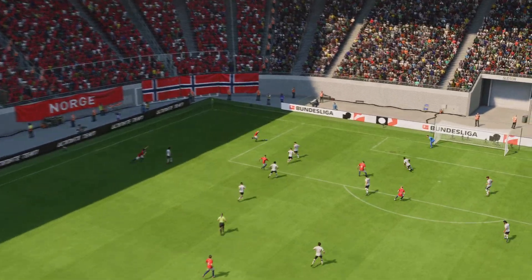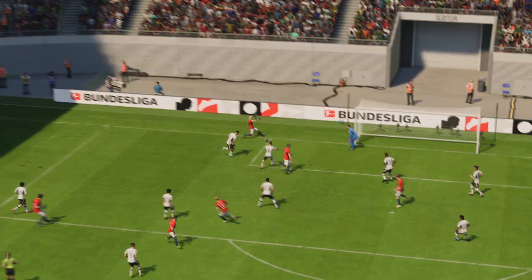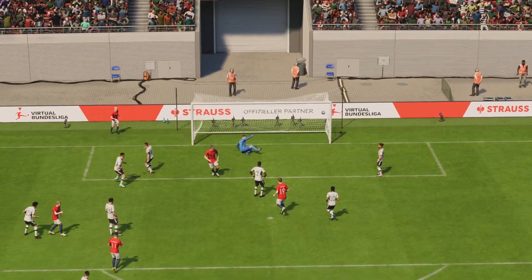Well, this is a neat and tidy finish. His movement is great. He finds a yard of space and then it's so composed.